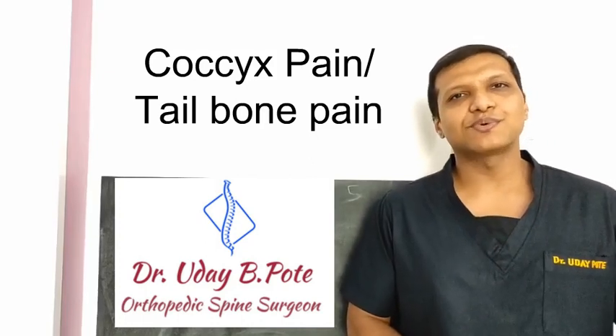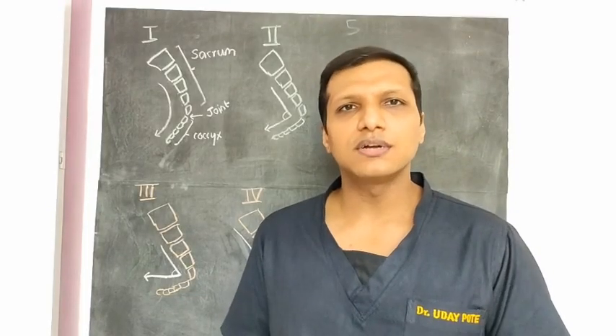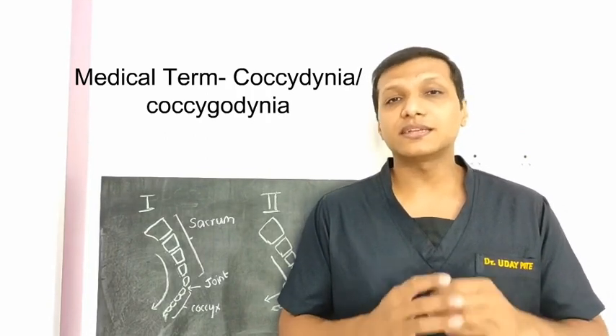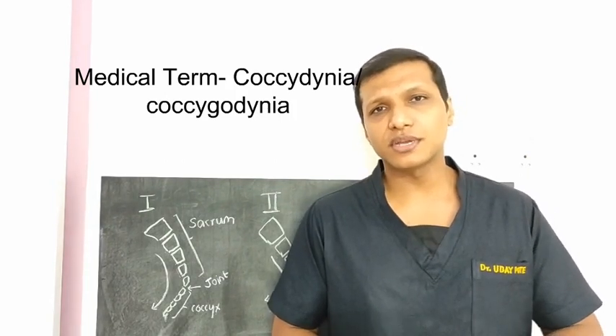Hello everyone, I am Dr. Budai Bhute and today we are going to see about coccyx pain. This video is by request from one of the viewers. Coccyx pain is medically called as coccydynia. It is common in all ages but a tad bit more common in females and people above 40 years of age.